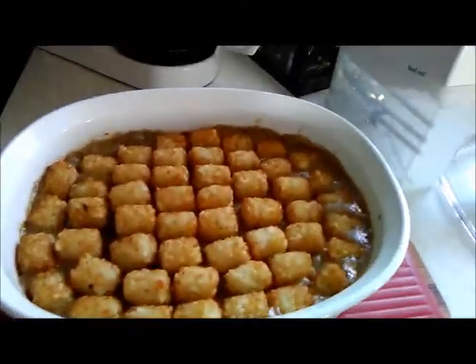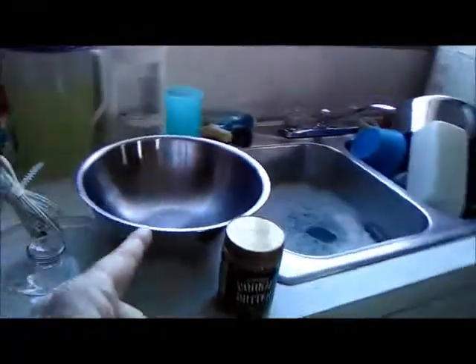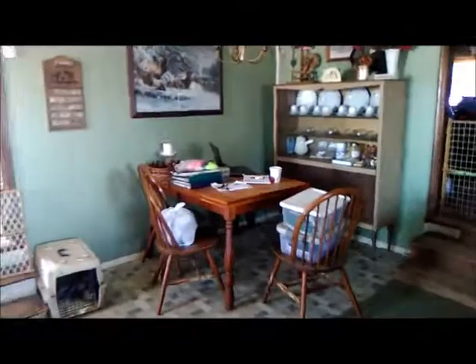Yum. Made tater tot casserole for lunch. Getting ready to make some cookies and get Fatso off the counter. She's not supposed to be up there, but for the most part I'm doing computer work today and RJ isn't feeling real good so he is in bed asleep. Lots of lovely kitties and sunshine. Hopefully he'll feel better later, but for now I'm going to make some cookies.